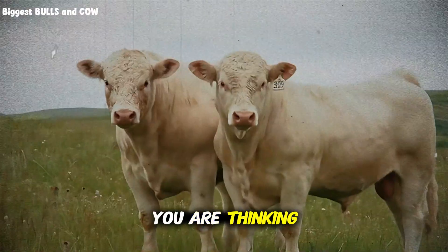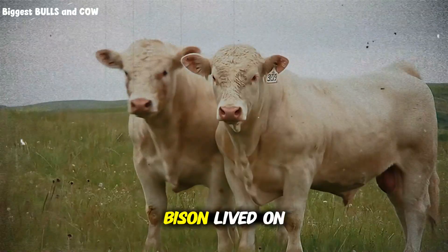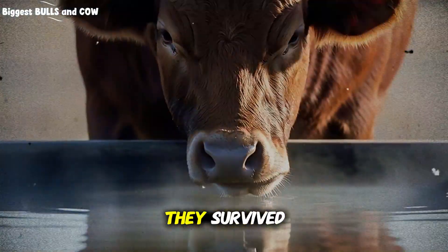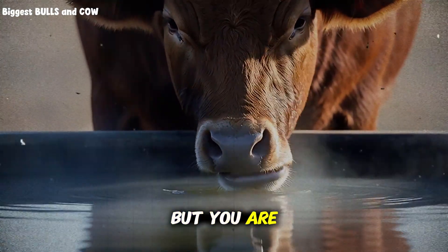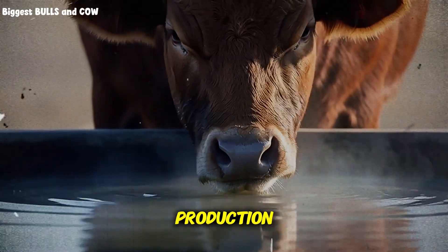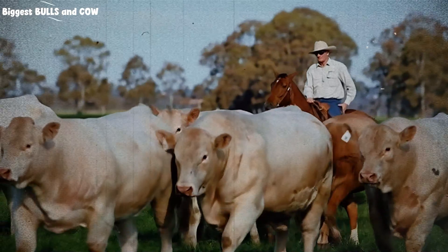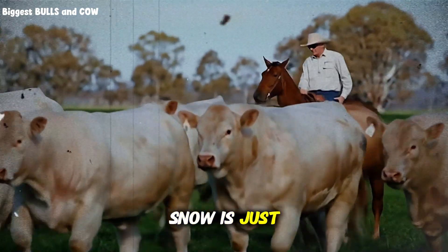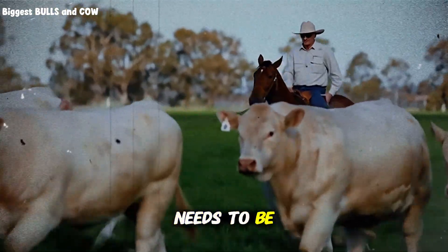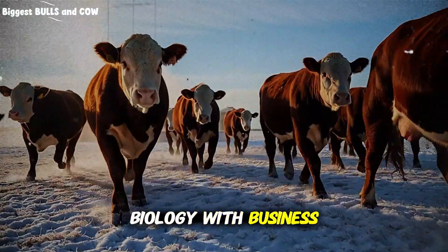I know what you are thinking. You are thinking that cows are tough animals. You are thinking that bison lived on the plains for thousands of years eating snow. And you are right. They survived. But you are not in the business of survival. You are in the business of production. Survival pays zero dollars. Optimization pays the bills. A bison eating snow is just trying to make it to spring. A steer in your feedlot needs to be putting on three or four pounds a day. Do not confuse biology with business.